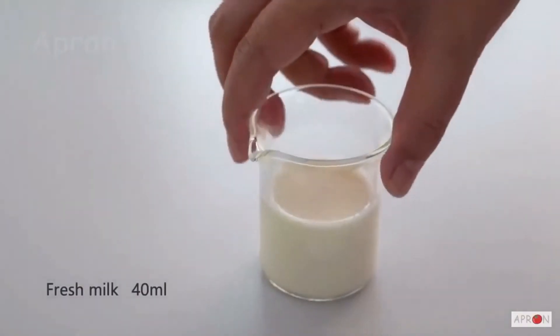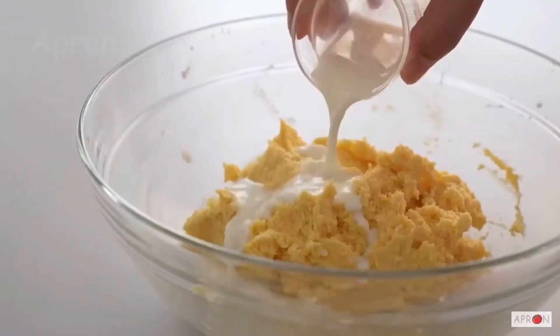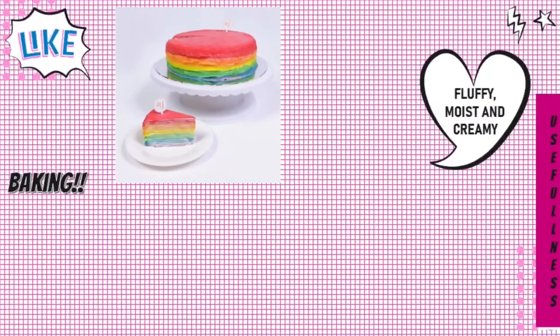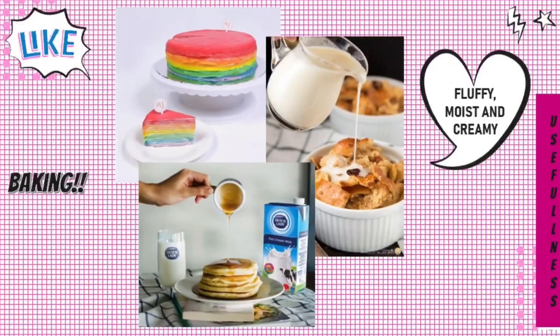In baking, milk is also an important ingredient for some dishes. For example, milk is used in making rainbow mille crepe cake, bread pudding, salvo pancake, and can also be used in making whipped cream. By using milk in baking, it makes the dishes more creamy and makes them look more fluffy and nice.